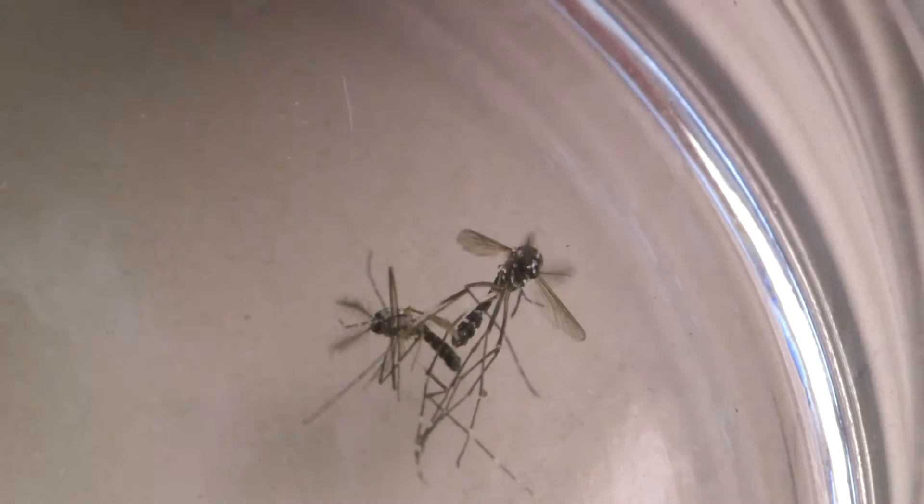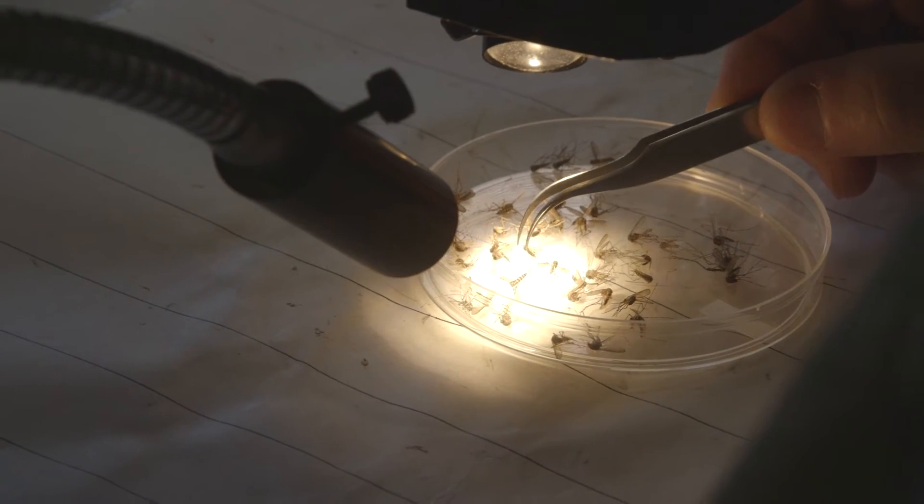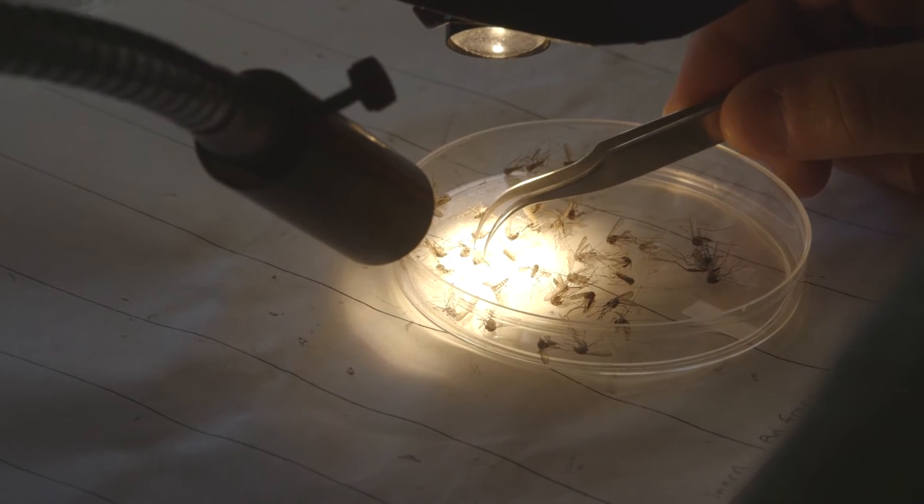Should someone come back infected and then expose themselves to local mosquitoes while they're actively infectious and sick, there is the possibility that those mosquitoes could pick up the infection and then move it to somebody in the neighborhood who perhaps hadn't gone anywhere.